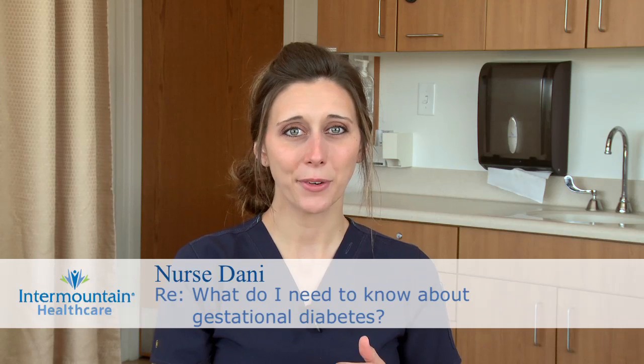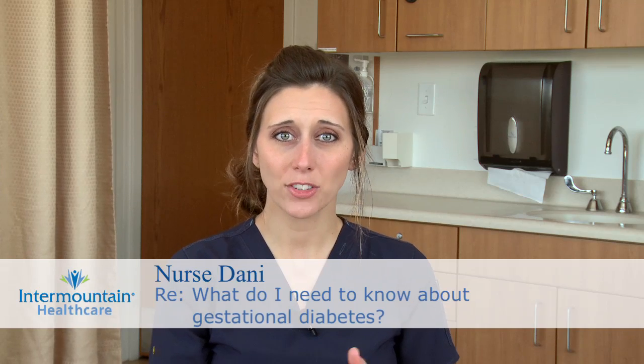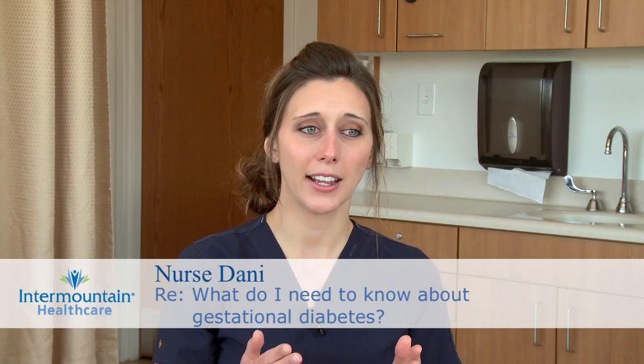All pregnant women should be screened for gestational diabetes around 28 weeks gestation. It's important to test for this because if a woman has gestational diabetes, or if she had previously diagnosed type 1 or type 2 diabetes, if uncontrolled it can cause complications like preeclampsia, blood sugar problems for the baby after delivery, stillbirth, and an abnormally large baby, which has complications associated with that too.